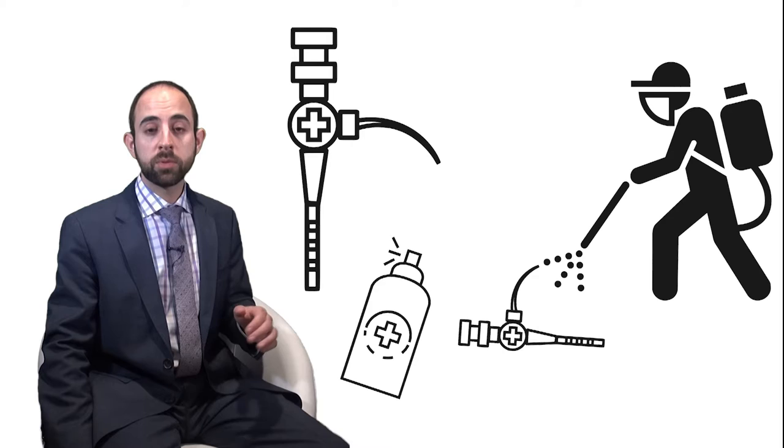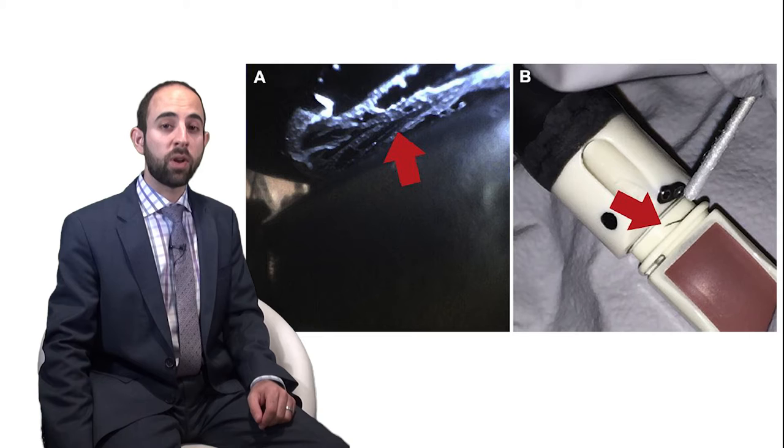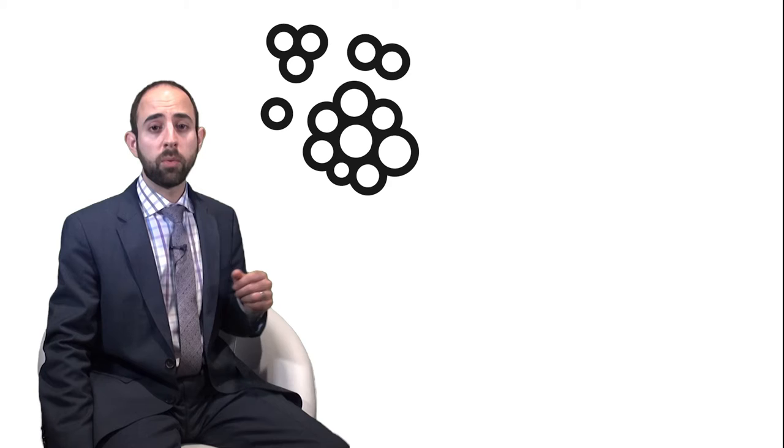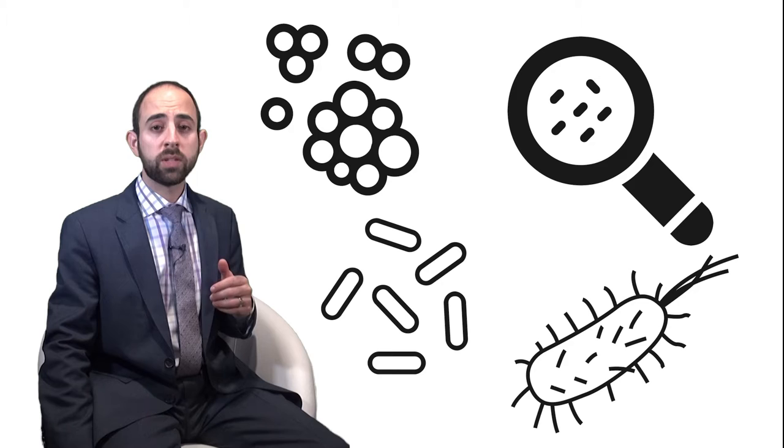Alarmingly, protein was detected from 100% of bronchoscopes after manual cleaning and 100% post-high-level disinfection. ATP was detected in scopes post-manual cleaning and post-high-level disinfection. The arrows in figures 1A and 1B from the article show residual debris on patient-ready bronchoscopes. 55% of manually cleaned bronchoscopes had microbial growth, and 58% of post-high-level disinfection bronchoscopes had microbial growth as well. Isolated organisms included Staphylococcus epidermidis, Stenotrophomonas maltophilia, E. coli, and Shigella, amongst others.